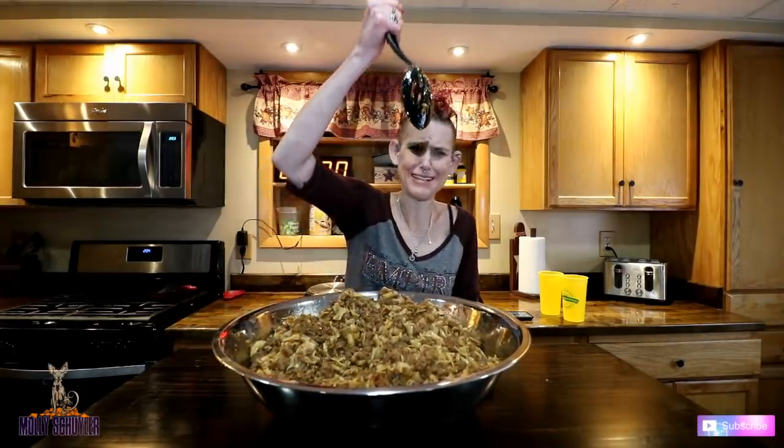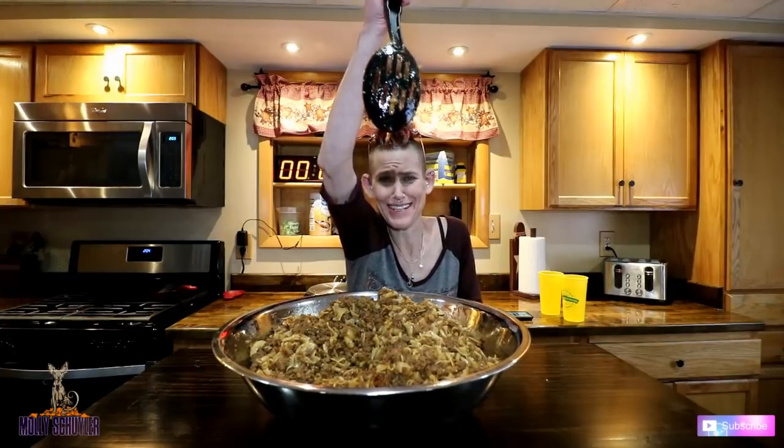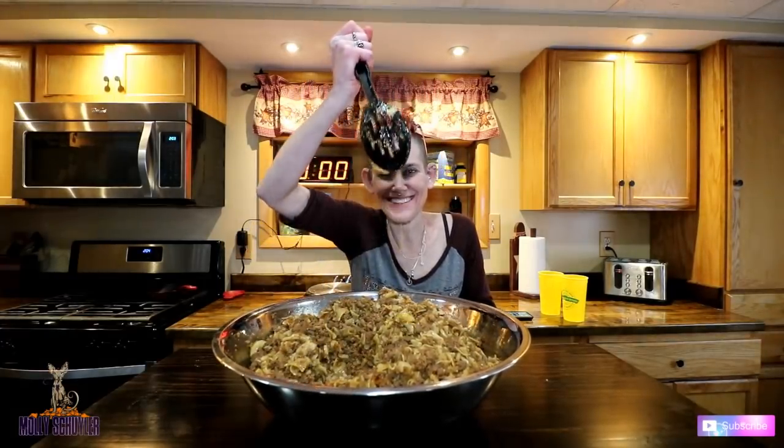Welcome to Schuyler Nation. Mom and woman versus food. We're going to clean this plate because wasted food is rude. And well, that's greasy. Oh God. I'll see you in a few.